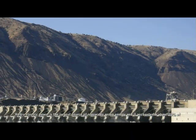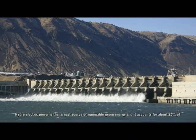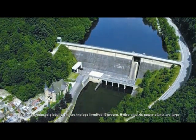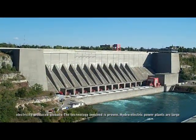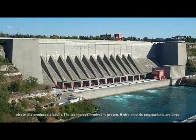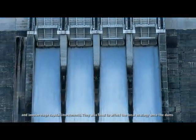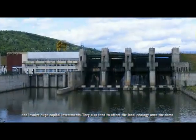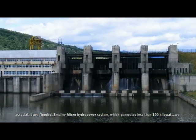Hydroelectric power is the largest source of renewable green energy and accounts for about 20% of all electricity produced globally. The technology involved is proven. However, hydroelectric power plants are large and involve huge capital investments. They also tend to affect the local ecology once the dams associated are flooded.